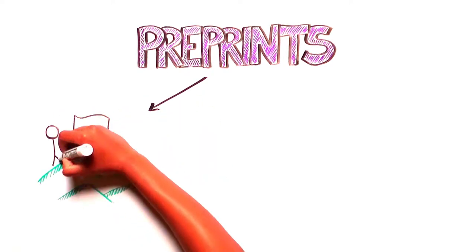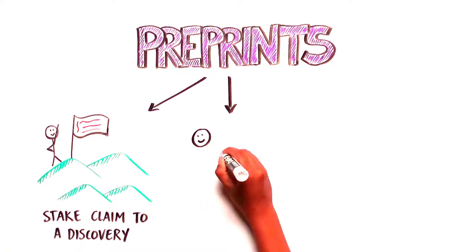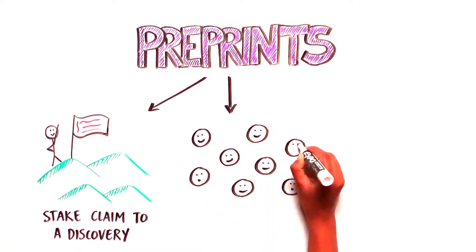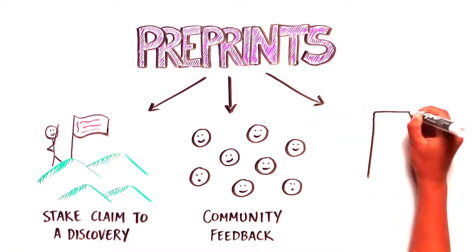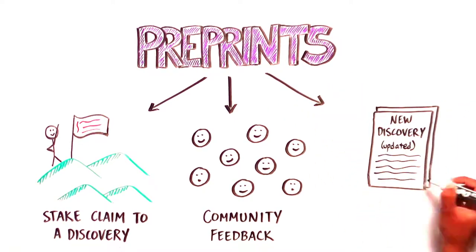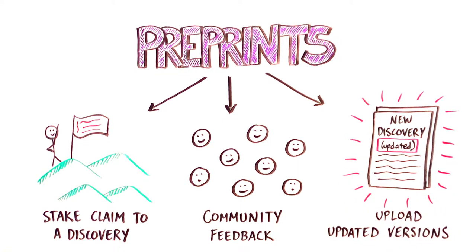Preprints allow scientists to immediately stake their claim to a new discovery and quickly get feedback from the scientific community on their work. Unlike peer-reviewed publications, many preprint servers also allow scientists to upload updated versions of the manuscript that contain new experiments and conclusions based on additional work or community feedback.